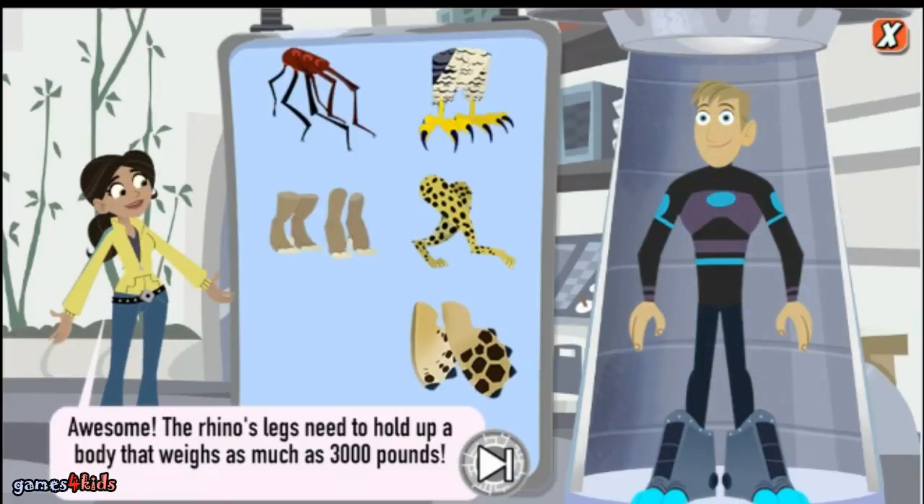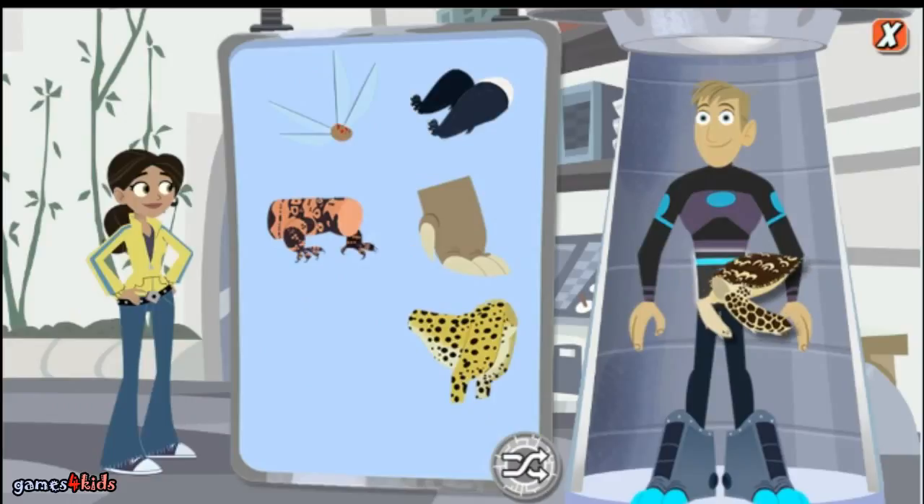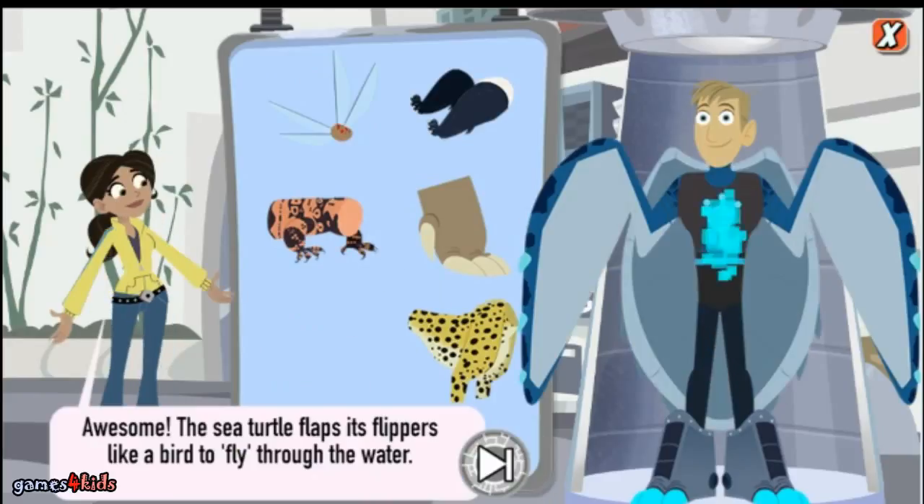Awesome! The rhino's legs need to hold up a body that weighs as much as 3,000 pounds. Awesome! The sea turtle flaps its flippers like a bird to fly through the water.